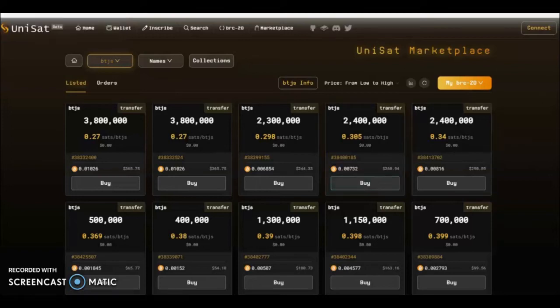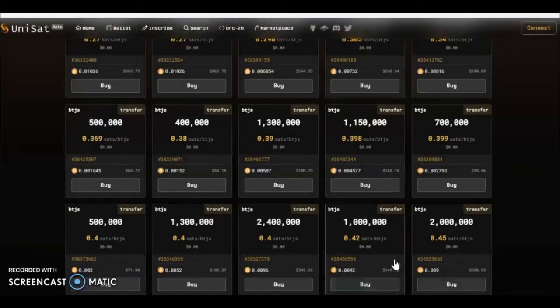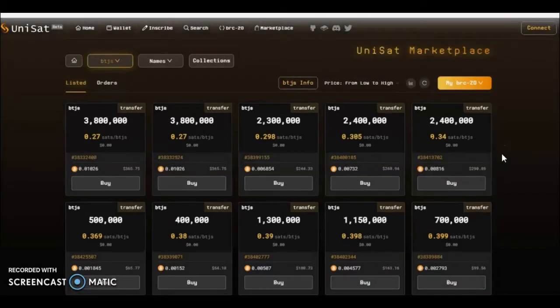Welcome to another short video from me, Jatoshi. Today I'm going to show you very quickly how you can inscribe a transfer from your BRC tokens. I'm just hovering over the BTCGS that was inscribing last night. This pump last night — if you got 100,000 in one of your mints, you can now sell it for about $150, so quite a nice turnaround. But let's get on to the matter at hand.